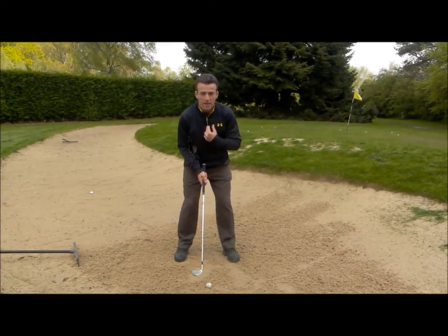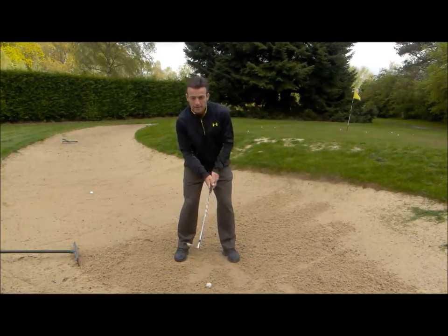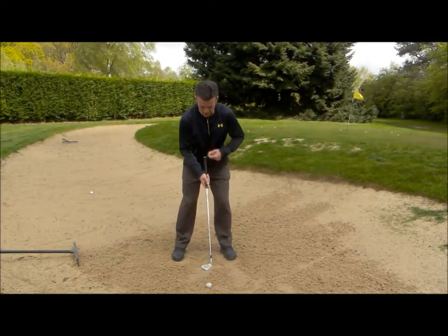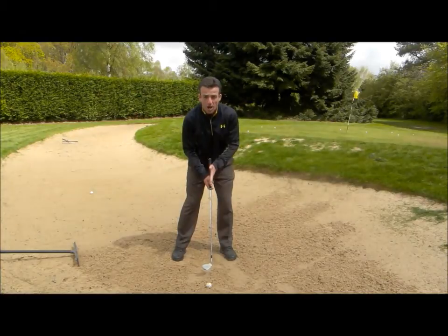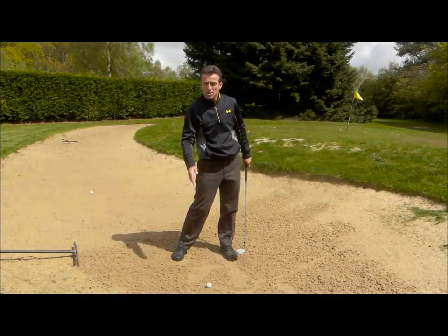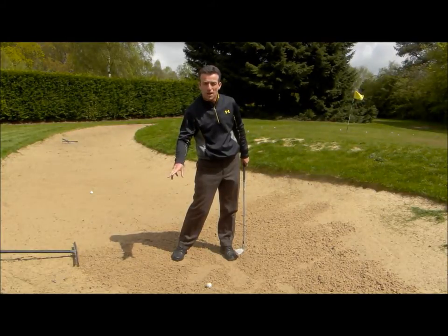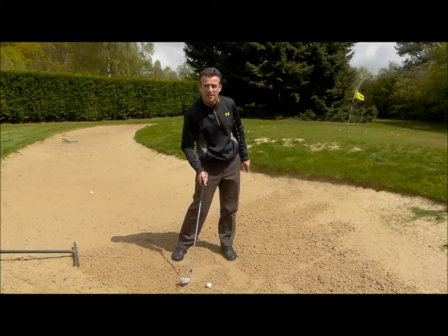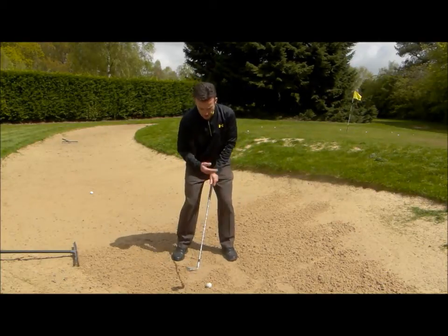People tend to set up with their chest or their head too far behind the ball. Make sure your chest and sternum are more in line with the ball. That means you've got more of a chance of making a divot where the ball is. Too many people hit too far behind the ball into the sand. So chest in line.